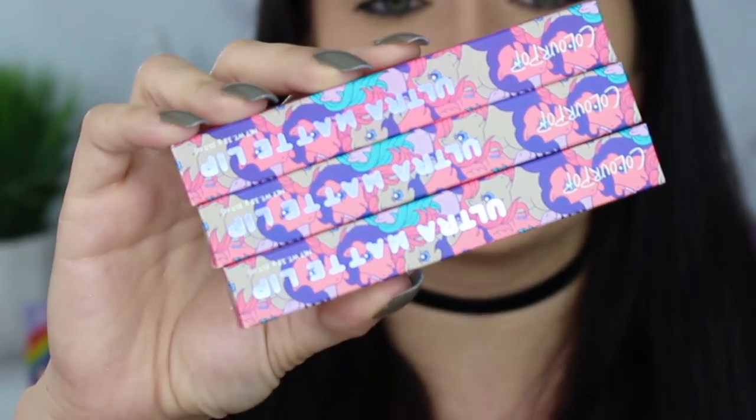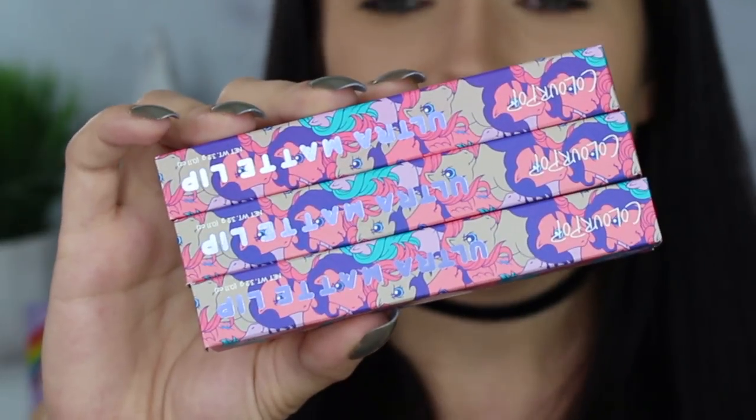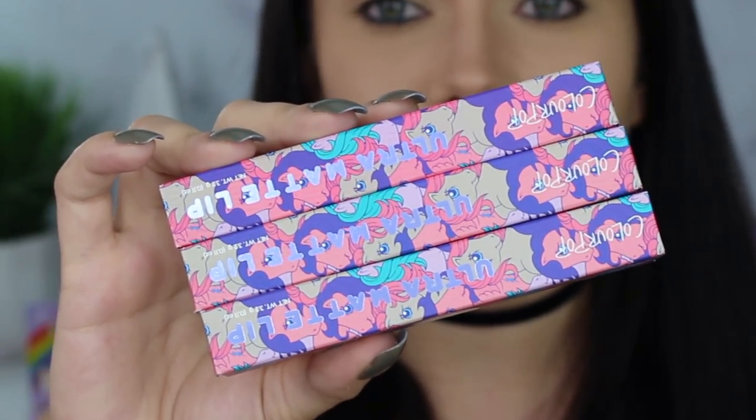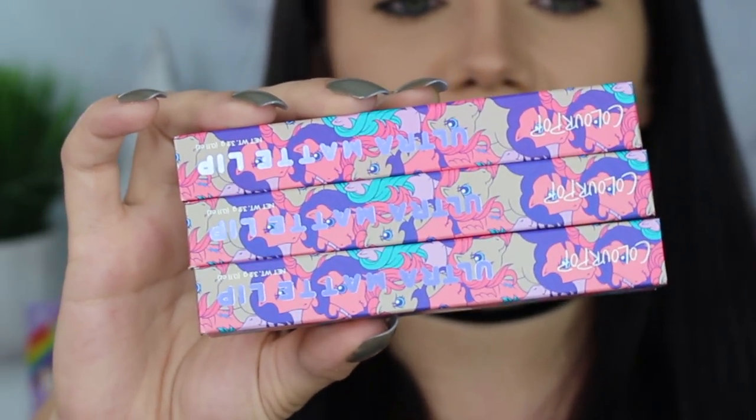Also if you were curious about the packaging — I love it. I think they picked the perfect color palette for all the little ponies because it looks old and fun, kind of like our throwback My Little Pony stuff, but also a little modern with the shades that they used. Just adorable.